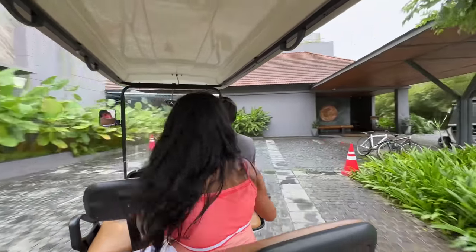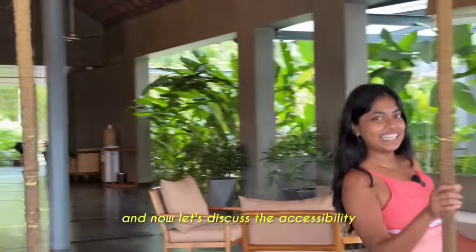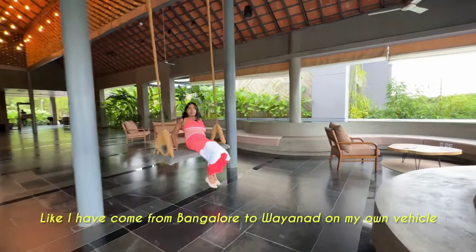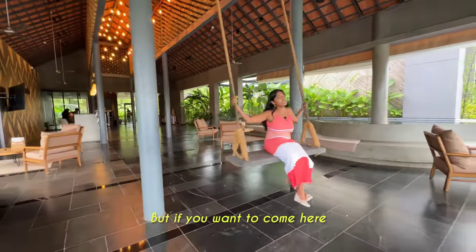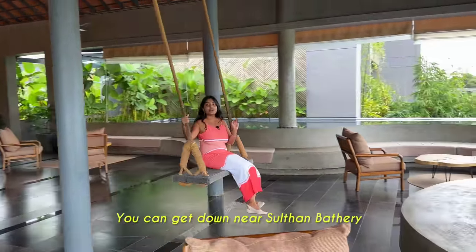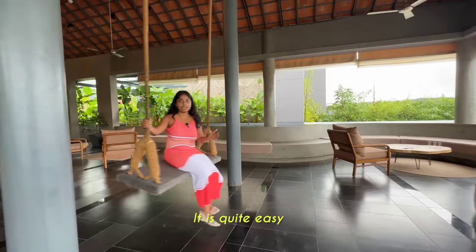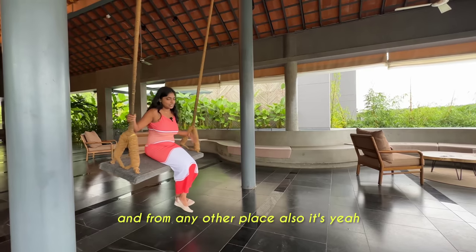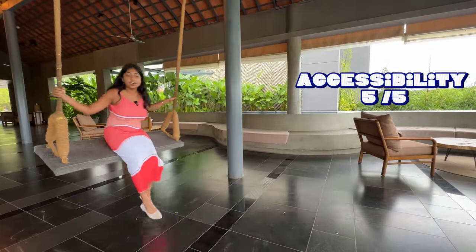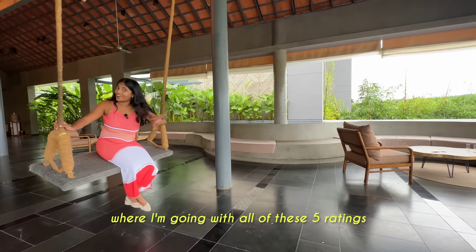We are back at the reception area. Now let's discuss accessibility. I came from Bangalore to Wayanad on my own vehicle. But if you want to come here, you can take a bus from Bangalore to Wayanad and get down near Sultan Bathery. From Sultan Bathery it is just 2 km - less than 2 km. It's just 280 km from Bangalore and quite easily accessible from any other place too. I'm giving accessibility a 5 on 5.